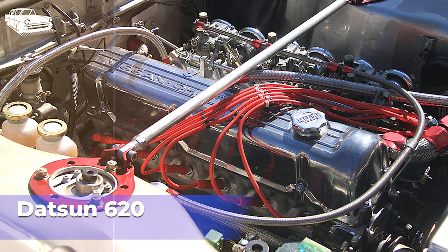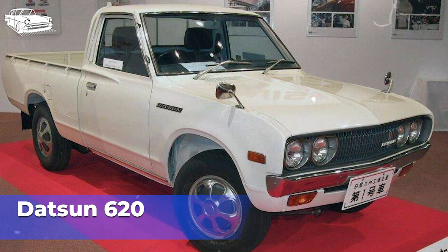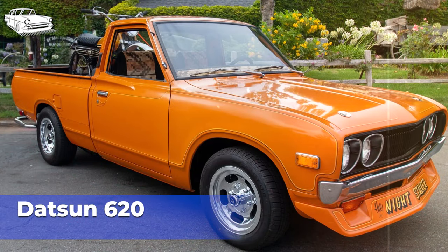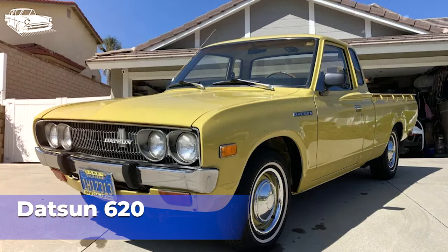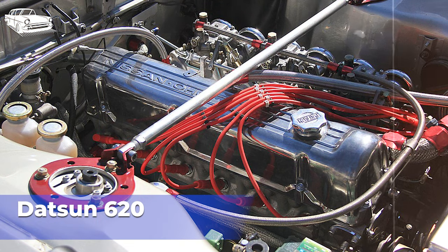Other markets also had diesel engine options available. The Datsun 620 was well-received by consumers and gained a reputation for reliability and durability. Its popularity helped establish Datsun as a major player in the compact truck segment, competing with offerings from Toyota, Ford, and Chevrolet. Enthusiasts appreciated the Datsun 620 for its modifiability and aftermarket support. Owners often customized their trucks with various upgrades and modifications, including lift kits, wheels, and performance enhancements. Production of the Datsun 620 ended in 1979 when it was replaced by the Datsun 720, which featured updated styling and improved features but retained the compact size and practicality of its predecessor.